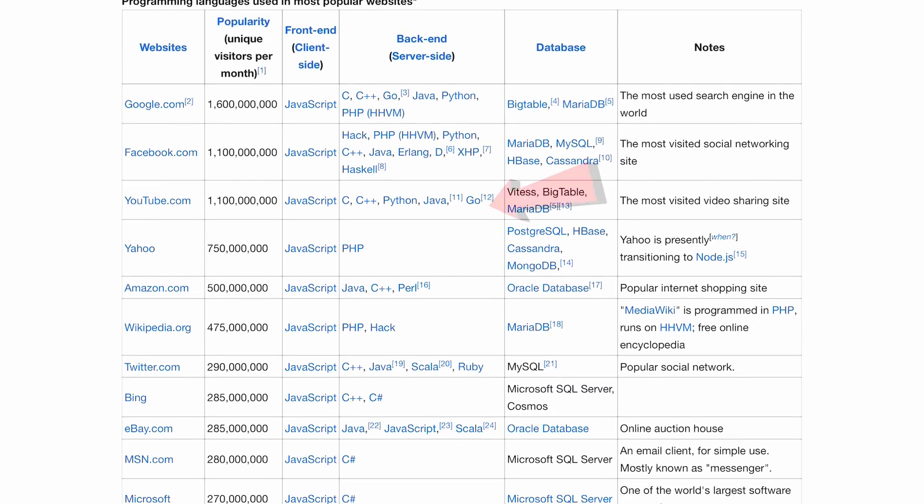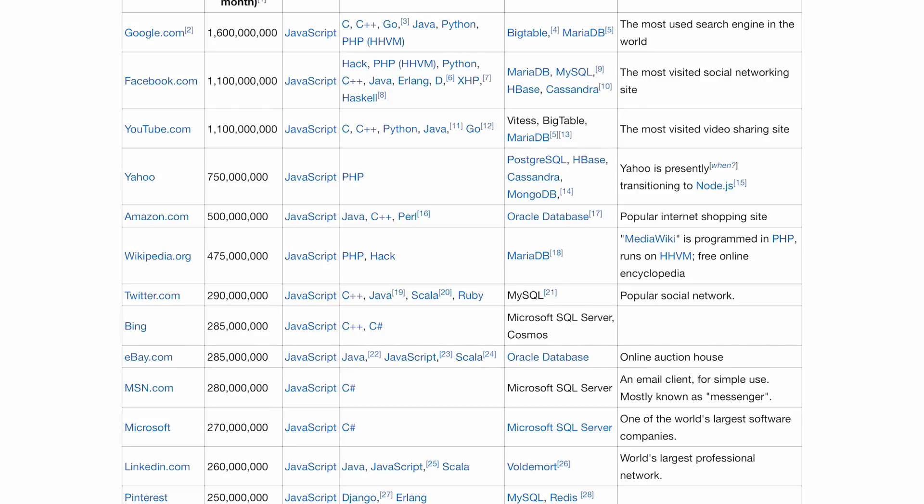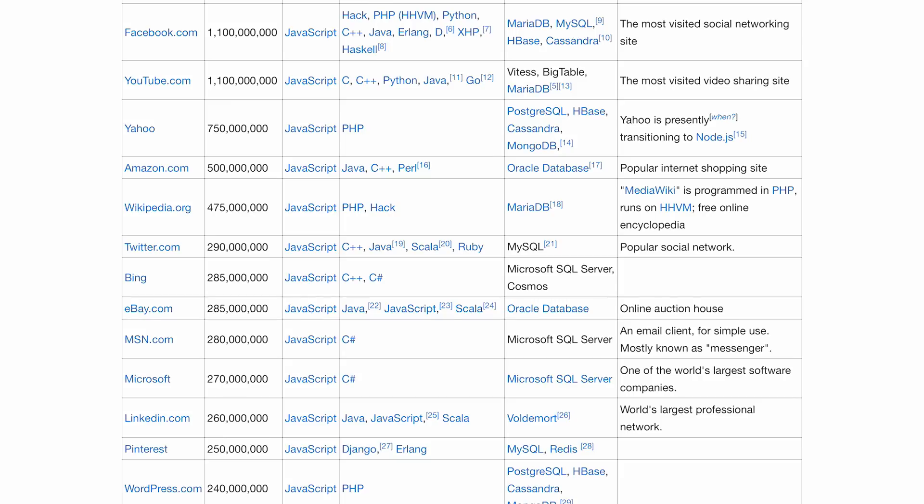YouTube uses C, C++, Python, Java, and Go — again very consistent. Yahoo uses PHP. Amazon uses Java, C++, and Perl. Wikipedia uses PHP and Hack. Twitter uses C++, Java, and Scala.